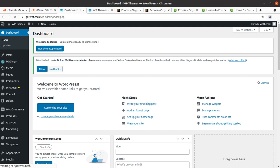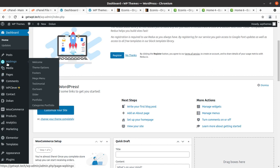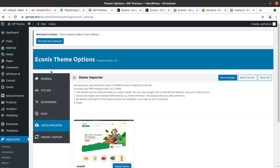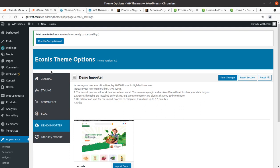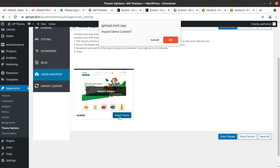I am going to find the demo content importer. I will show you the rest of options available in the theme. Under Appearance there is Theme Options, and under Theme Options there is a Demo Importer. We have only one choice here — click on Import Demo Data and let us see what happens.